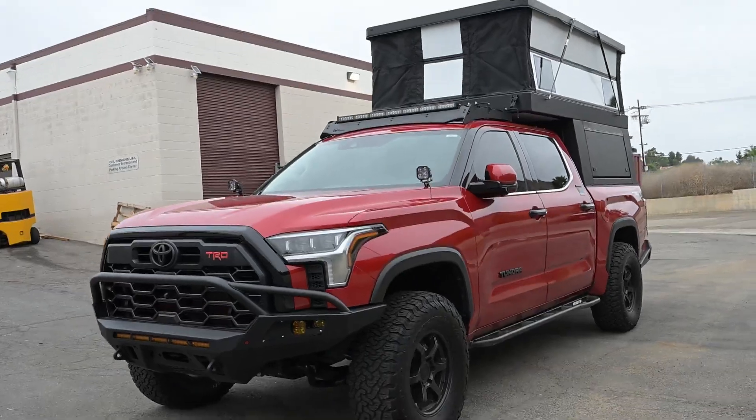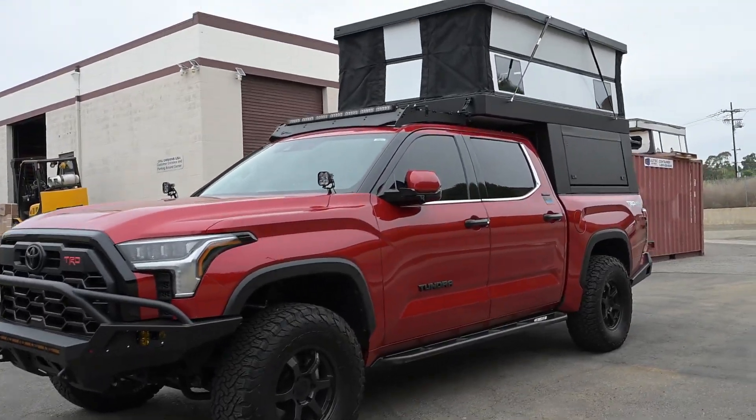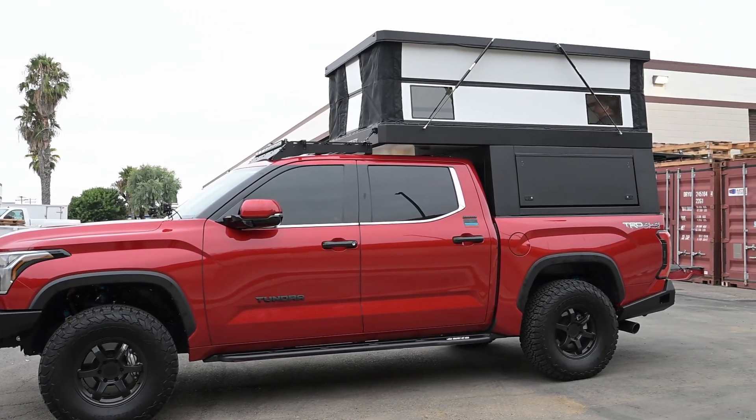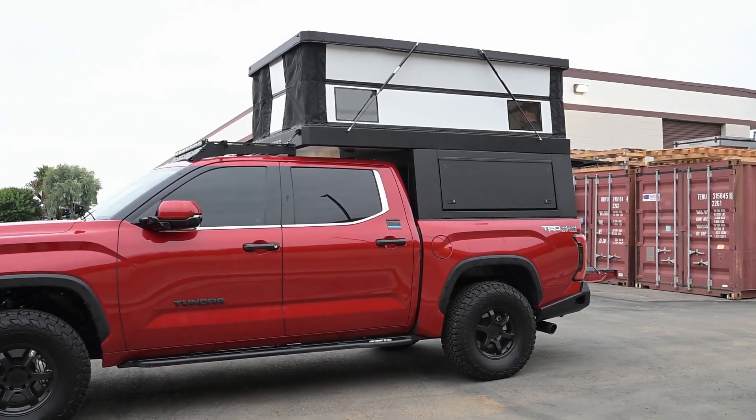In just seconds after getting to camp, you can have your camper completely ready for use. The Adventure comes standard with a four-inch queen size mattress and has plenty of room for blankets and pillows.